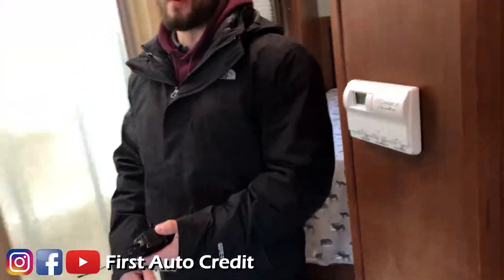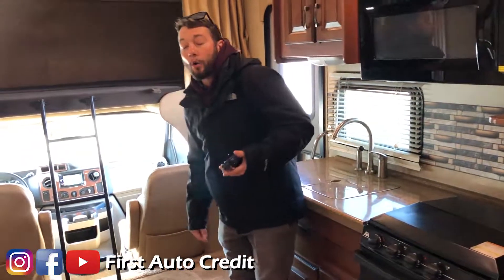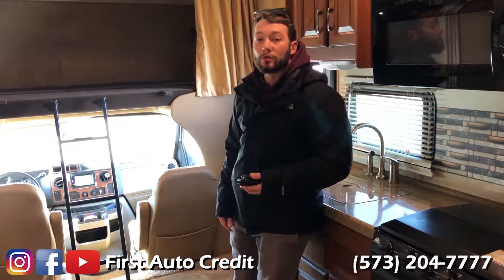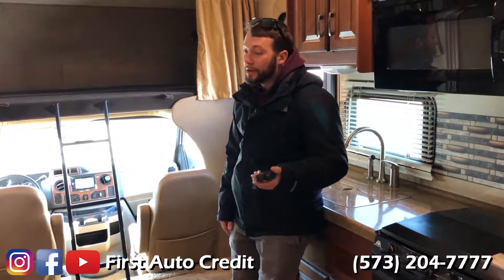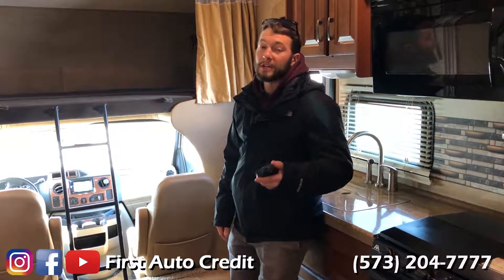Get on our website — we probably have more than 50 photos of this online at firstautocredit.com, or call us at 573-204-7777. We have financing and we can take trade-ins on these motorhomes. Thanks for viewing, guys.